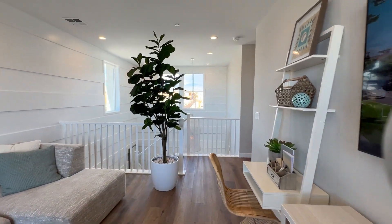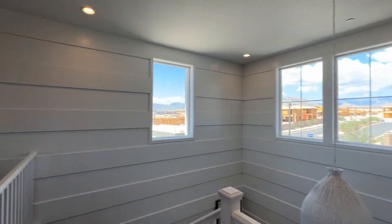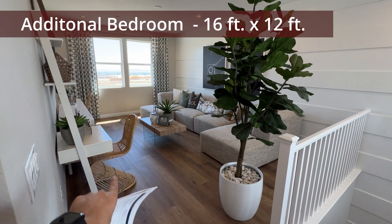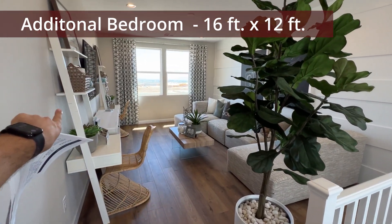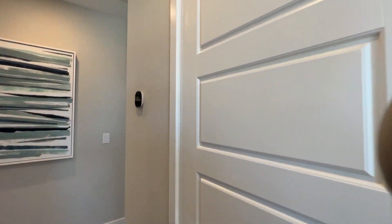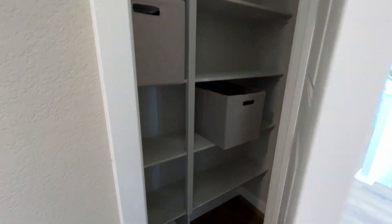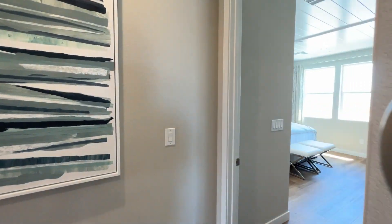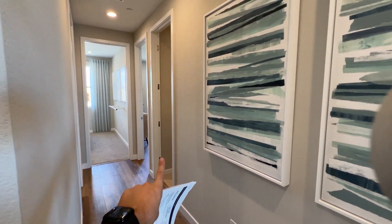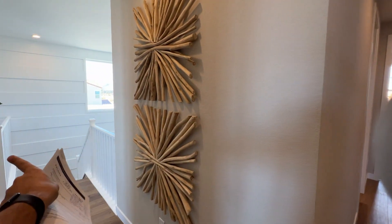The loft is a great size. To convert it into a fourth bedroom, you can add a wall, a door, and a slide-in closet for $6,790. As you walk upstairs, the owner's suite is to the right and two other bedrooms are to the left, with the fourth bedroom option being the converted loft.